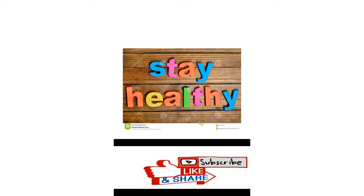Friends, I hope this video is informative. Please like and share my video. Thank you!